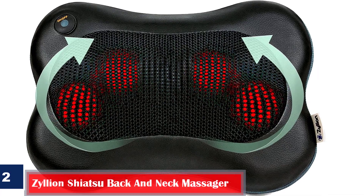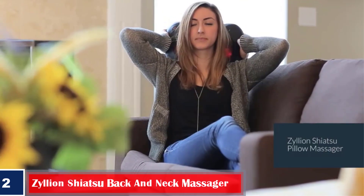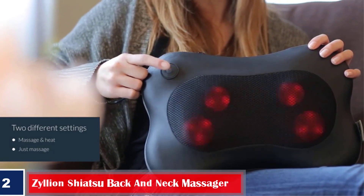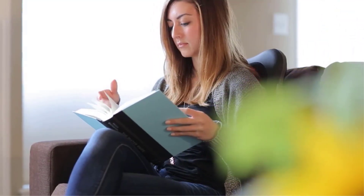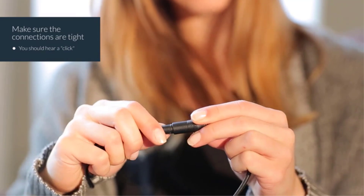Number 2: Zillion Shiatsu Back and Neck Massager. The Zillion Shiatsu Electric Neck Massager with 4 massage nodes has been specially designed to ease muscle tension after workouts and physical activity. Its small size and compact design allow you to carry it along when traveling or hitting the gym. This versatile neck massager is ergonomically designed to contour your body.